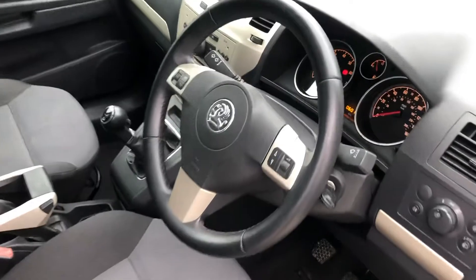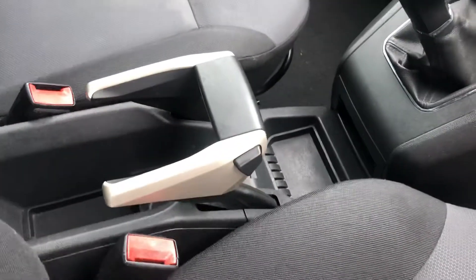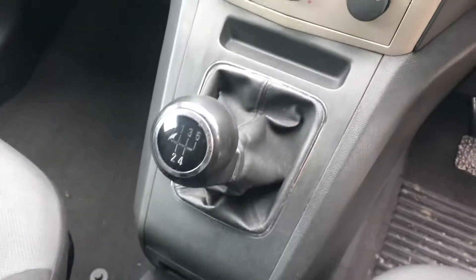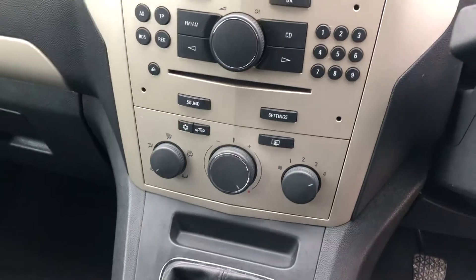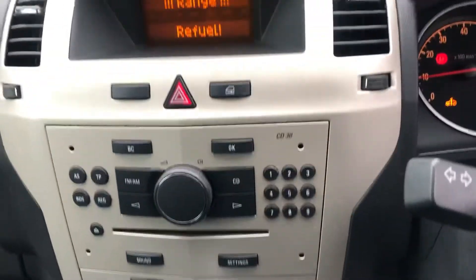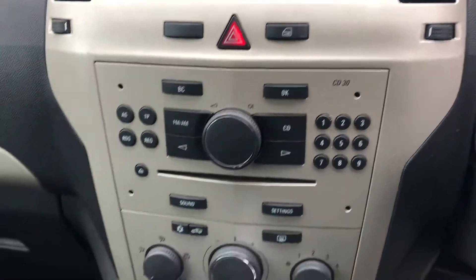We've got the multifunctional steering wheel and a manual handbrake which works really well, along with a five-speed manual gearbox. We've just got the heat on currently because it's really cold here in Lancashire, but that's working great — very nice and warm in here. There's the multimedia system with the radio and sound controls.